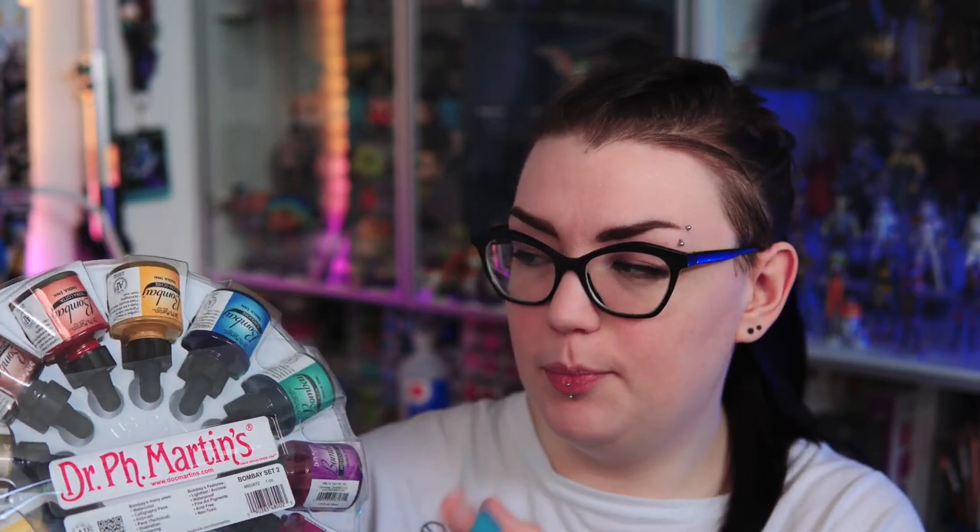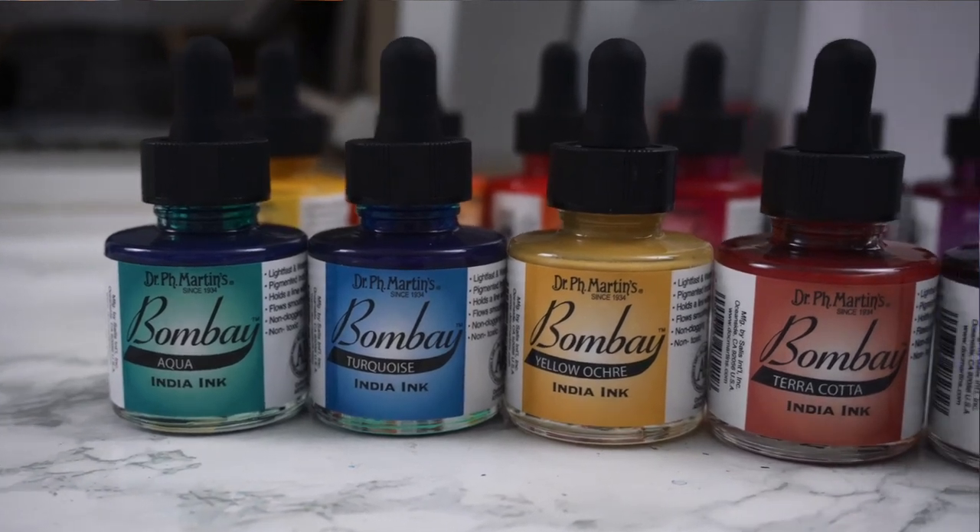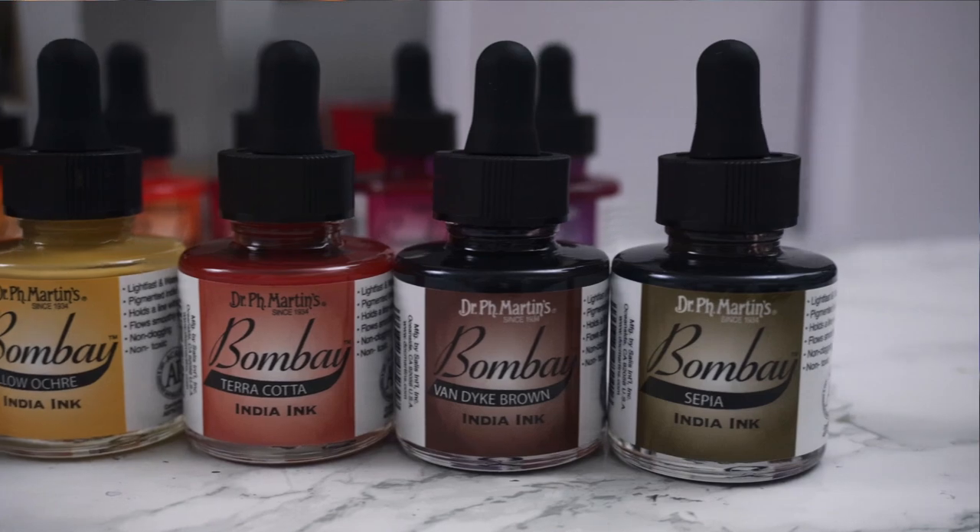I decided to go with Set 2 after researching swatches — I just thought this slightly off-kilter rainbow suited my color interests better than a standard ROYGBIV arrangement. The set includes golden yellow, orange, tangerine, crimson, cherry red, red violet, aqua, turquoise, yellow ochre, terracotta, van dyke brown, and sepia — no black or white, which is really not a problem since I have plenty of those in my collection. My current ink collection is very boring and bland — the most exciting color I probably have is some shade of blue. I can't wait to break into these and create some really interesting ink drawings.